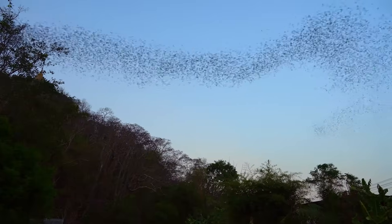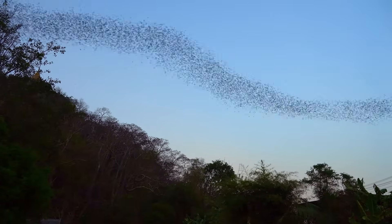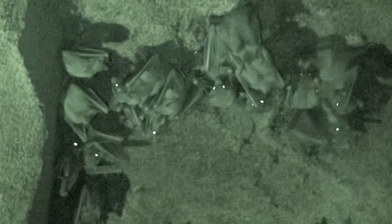By detecting echoes, bats are able to build an accurate picture of their surroundings. They can locate the tiniest of insects from several metres away and can detect wires as thin as human hairs.